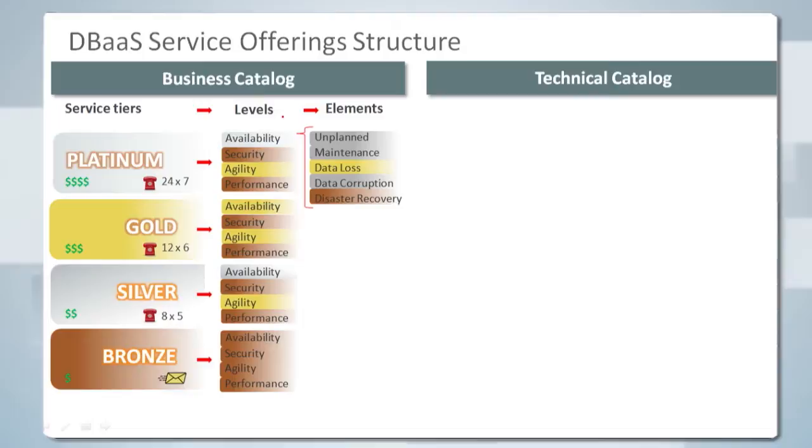We can go even deeper. Within an attribute such as availability, there are different types of events which can impact availability, and we can describe in detail exactly what the impact is for each type of availability event. A provider may or may not choose to expose that level of detail to consumers in the business catalog, but the provider will have to understand exactly how each service behaves during each of those types of events.